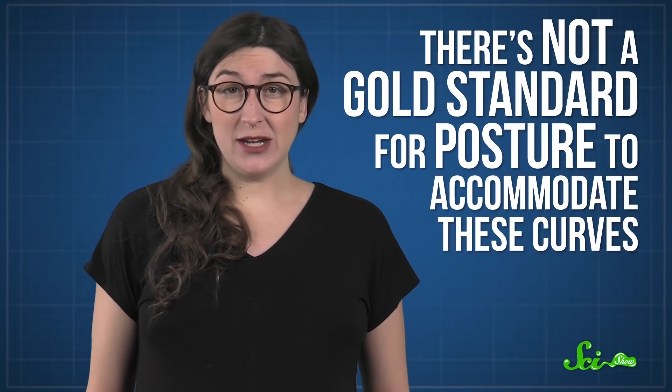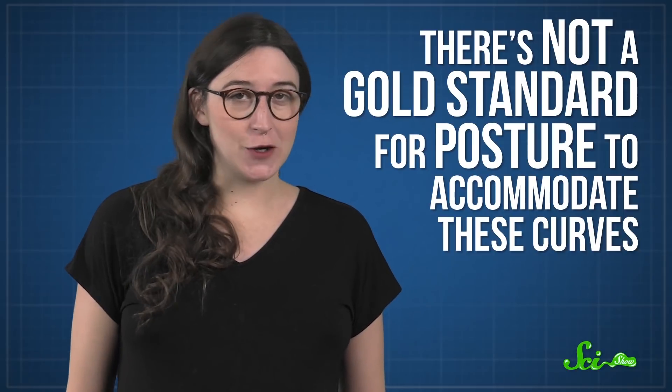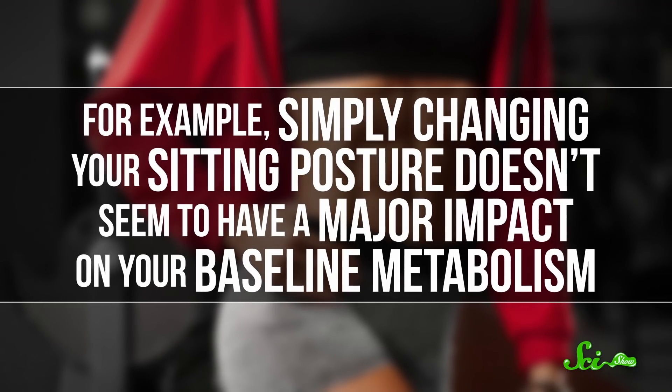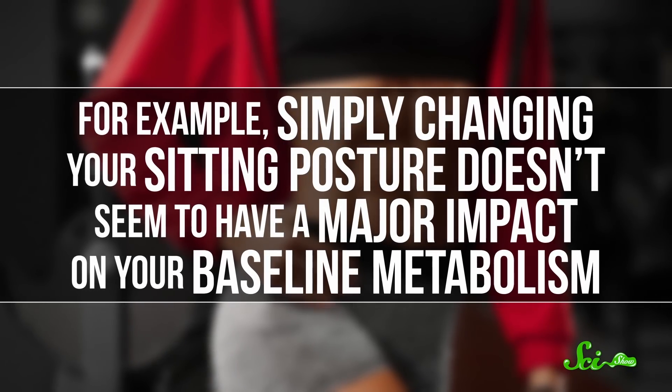All this to say, your spine is clearly supposed to be curved in certain ways. But unfortunately, there's not a gold standard for posture to accommodate these curves. For starters, many claims about sitting with proper posture aren't universally supported or strongly backed by science. For example, simply changing your sitting posture doesn't seem to have a major impact on your baseline metabolism.